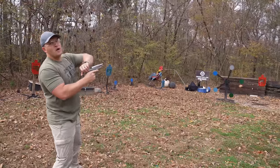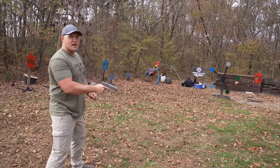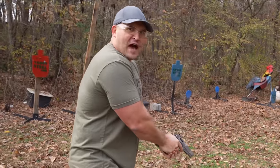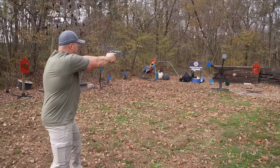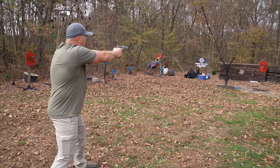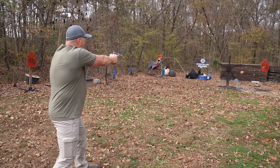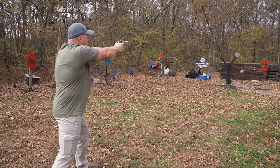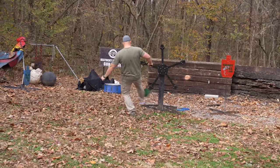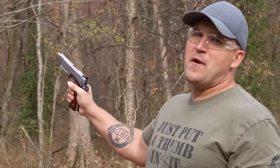The 1911 is a hardy design. It has a metal frame and a metal slide and it's chambered in .45 ACP. I carry .45 because they don't make a 46. .45 ACP — it only takes one. All jokes aside, I really do like the 1911.